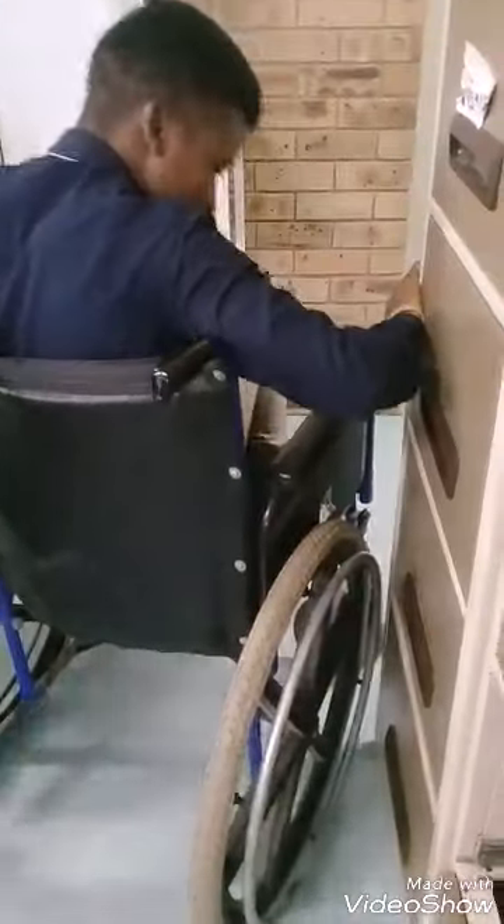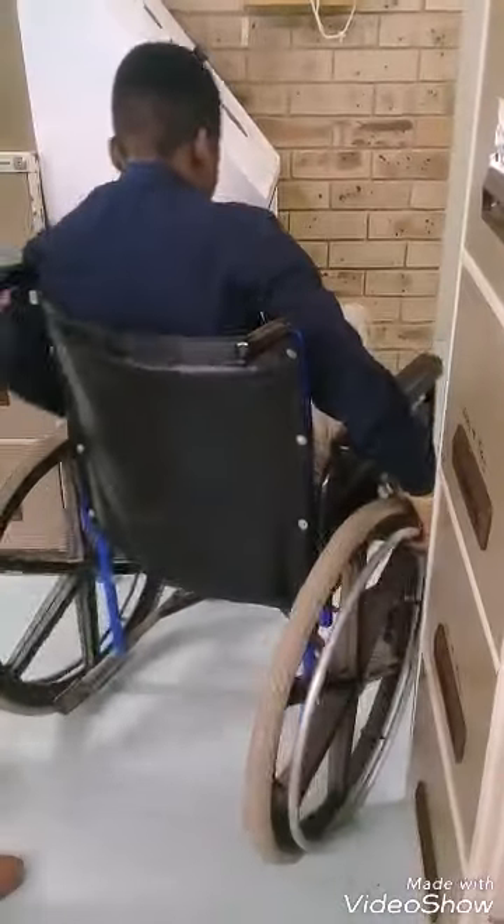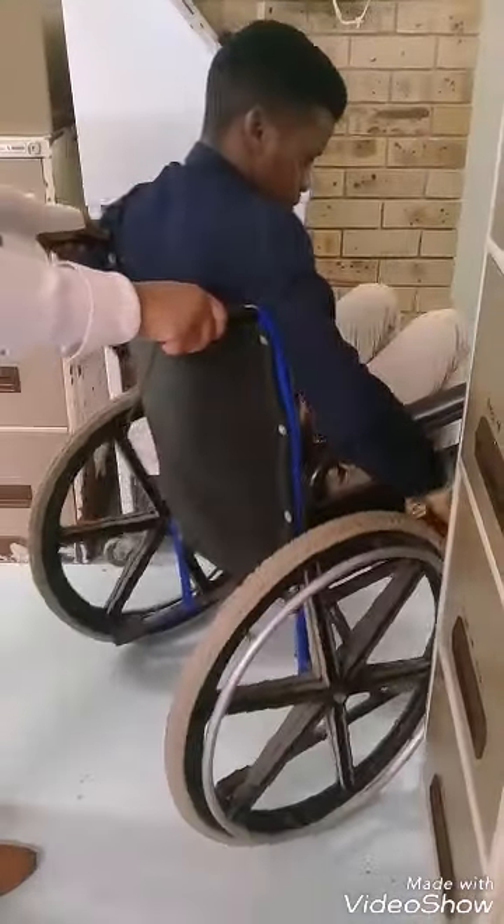He is now seen going to the toilet, but he first had to go to the reception window to collect the keys for the toilet for disabled people.